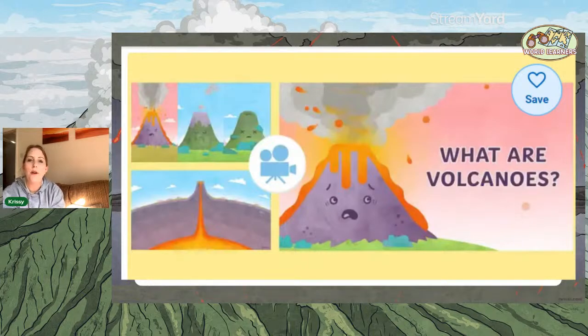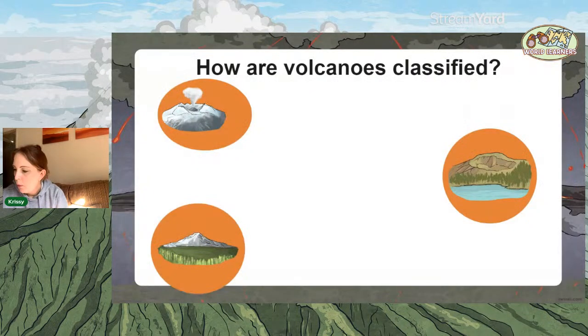Volcanoes all look slightly different, and we're going to look at different types shortly. They erupt in various degrees. The first thing I'm going to ask you is: what were the three types of volcano? All the volcanoes in the world are classified into three different classifications. How are they classified?